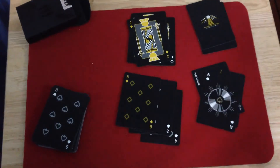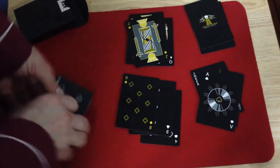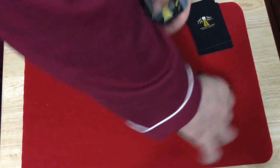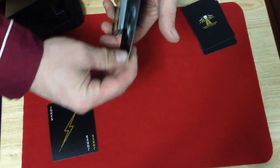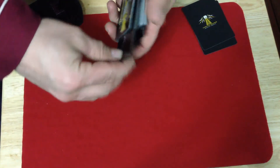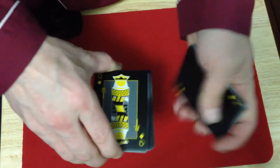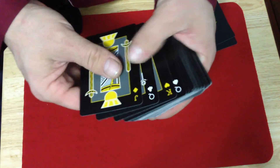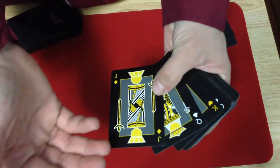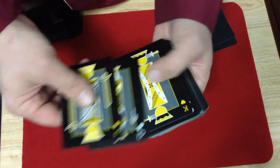So let's get on with it. Like I said, these are produced by USPC, so obviously bicycle stock — air cushion finish type of thing. Artwork wise, it's a bit of a minimalist approach. They didn't do too much with the court cards or the number cards or even the back design, though there is more to it. It looks almost like they took a standard court card and mutated it to what you see.